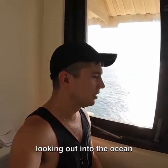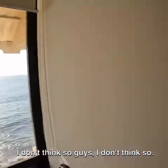Obviously doing your business right here, hanging out, and you're looking out into the ocean. Does it get any better than that? I don't think so guys, I don't think so.